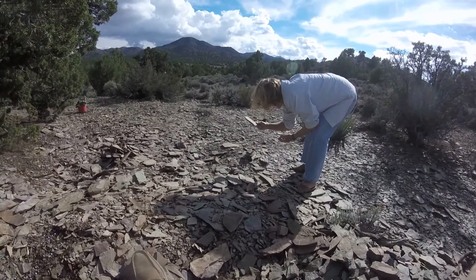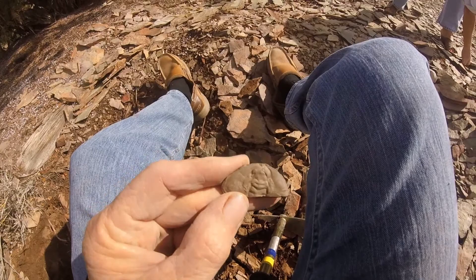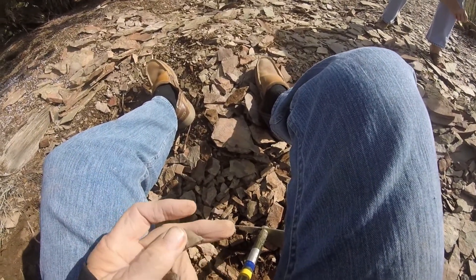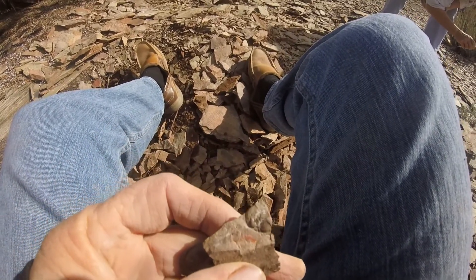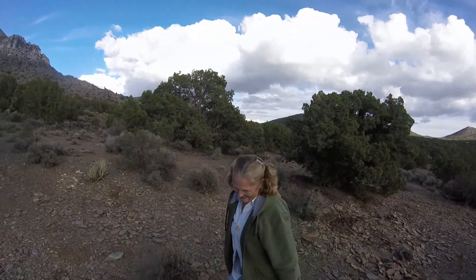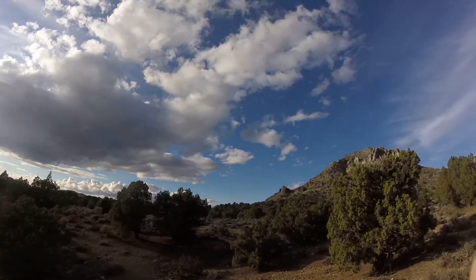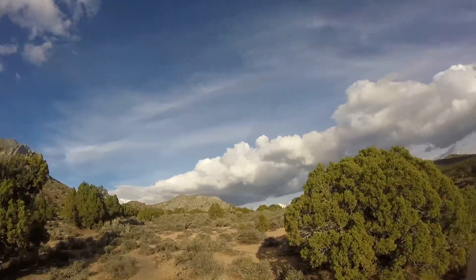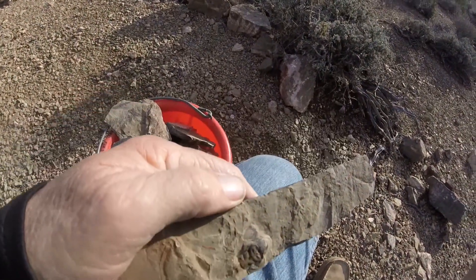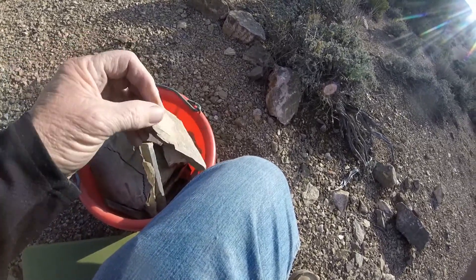He's got a whole pile of trilobites already. Here's part of one Kay just found - pretty good pattern on it. This one there's not much of it. This other one right here is a dendrite - that's what I want, something that's really worth having. We found quite a few. Here's one right here, it's in pretty good shape.